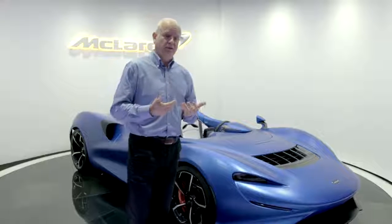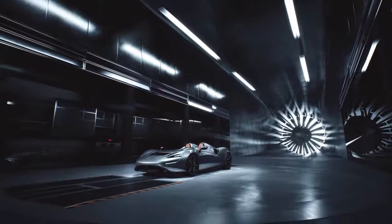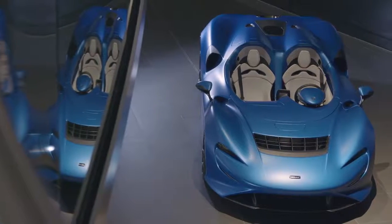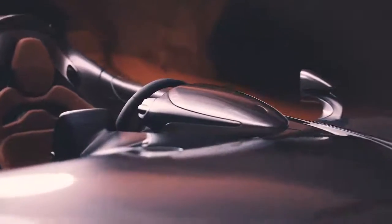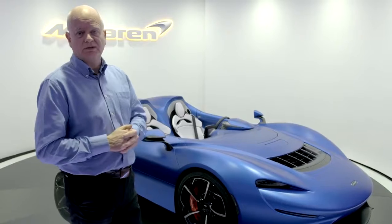The McLaren Elva is a car the concept of which is just for the pure pleasure and exhilaration of driving. When we talk about pleasure, exhilaration, and exposure, in this case that meant stripping the car of absolutely everything, including the windscreen — effectively no weather protection at all — and that presented the aerodynamic challenge for this car.